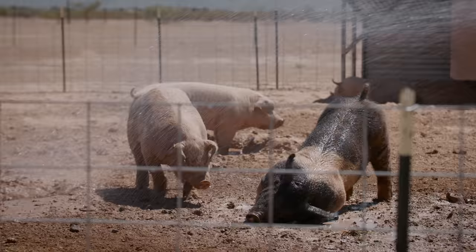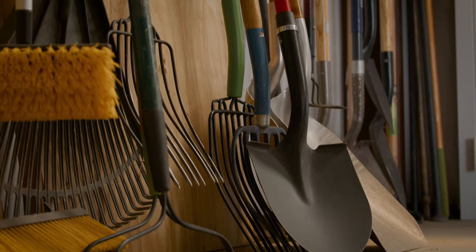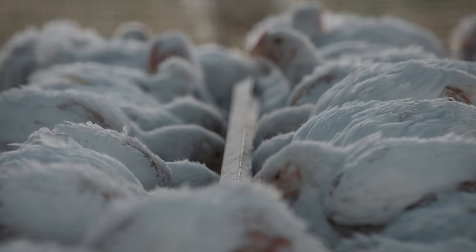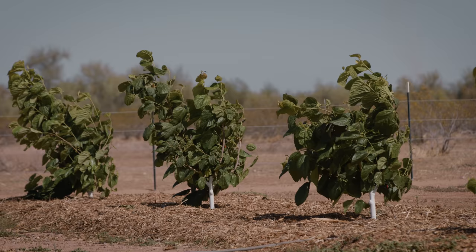I'm just a city kid from South Central Los Angeles that didn't really know any different and doesn't really know what he's doing still. But at the same time, we're able to produce all these things. I don't have a college degree. I don't have a farming background — shy of having some fruit trees when I was a kid. I'm not a farmer. And I say, if we can farm on the edge of nowhere, so can you.